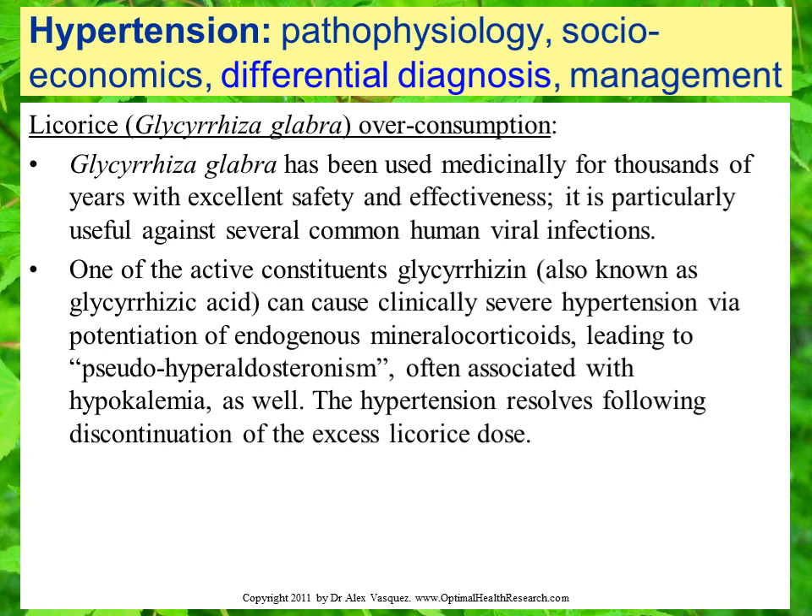Licorice as a botanical medicine has thousands of years of history of use and is very safe. Very rarely, when patients take very high levels — certainly beyond a therapeutic level — they can develop a hypertensive syndrome. But we don't see that very often. Licorice is very safe and appropriate for clinical use, but rarely we might encounter a patient who has taken too much and developed a hypertensive syndrome.